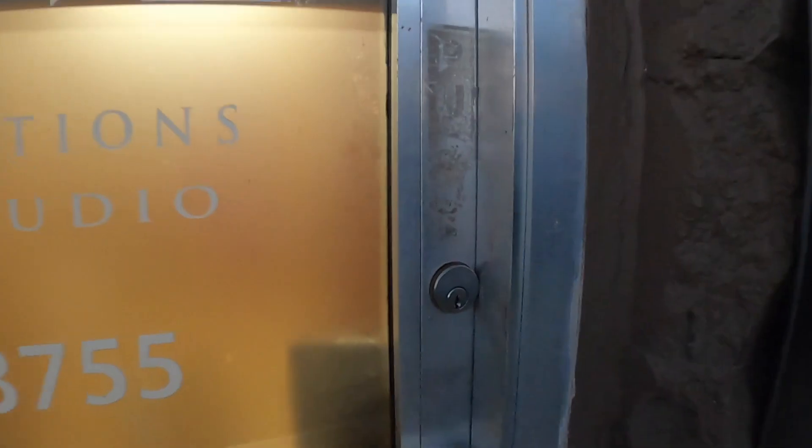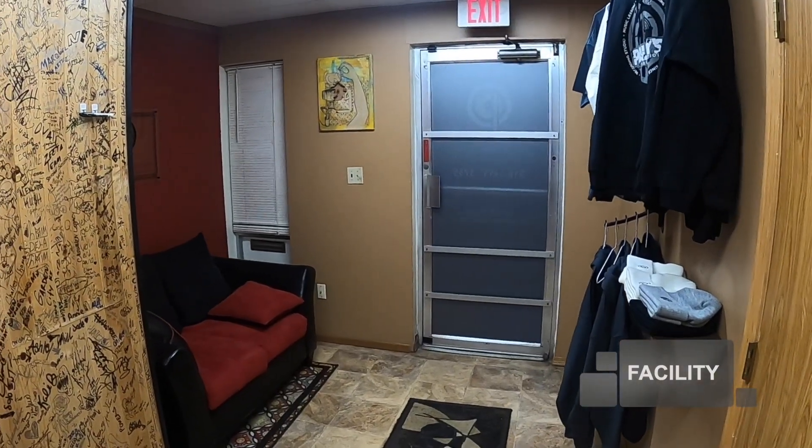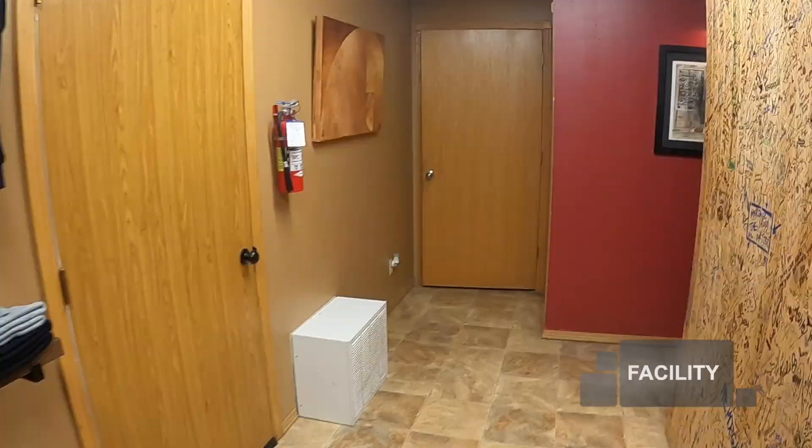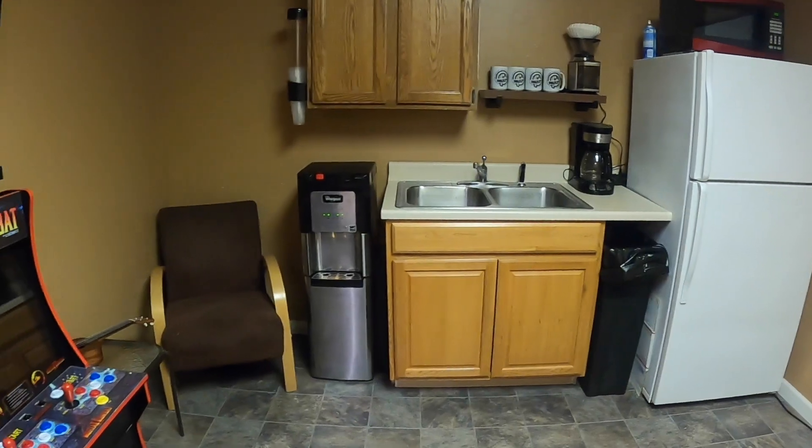Pauly's Production Studio B Podcast Room is fully equipped and ready to rent. Bring your guests to a professional facility that houses a waiting room and a break room. Keep your guests out of your house, your fridge, and most importantly, out of your bathroom.